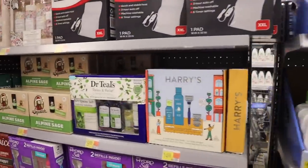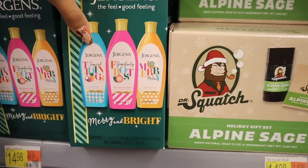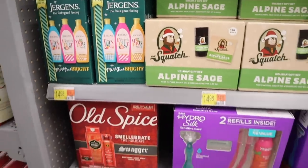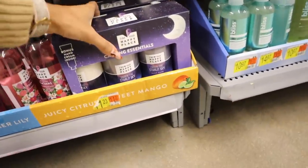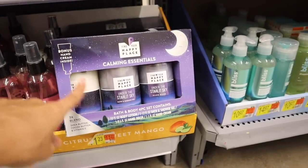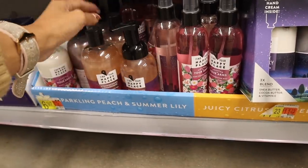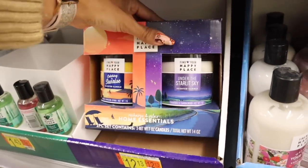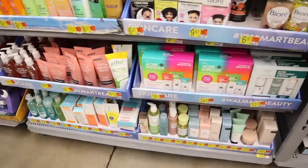Scoping out the other side — there's Harry's again, Dr. Teal's alpine sage, and Jurgens. The Jurgens 'Merry and Bright' set is $15 with tropical treat body lotion, pink grapefruit, and cucumber — spring and summer scents but everyone is picking it up. Further down there's Old Spice again, the Hydro Silk set, and a hydro sensitive set. Down here is the Find Your Happy Place brand — a four-piece set with bath and shower gel, hand wash, body lotion with shea butter, cocoa butter, and vitamin E, plus a bonus hand cream — a pretty good deal.